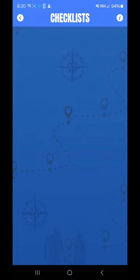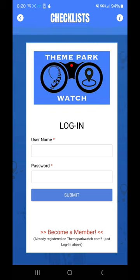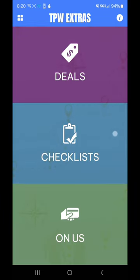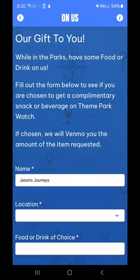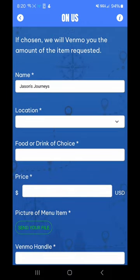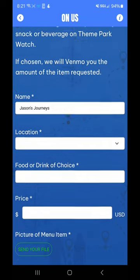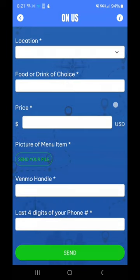There's a checklist here — looks like that needs to be one of the paid membership items, so we can go into that later. And then 'On Us' — check this out. So a gift from the creator of the app. You can go in here and put in an item, food or drink, in your location. It says: while in the parks, have food and drink on us. Fill out the form below and see if you are chosen for a complimentary snack or beverage from Theme Park Watch — they will venmo the amount of money of whatever the item is that you're looking for. So that's really cool.